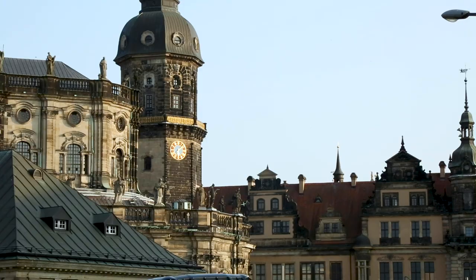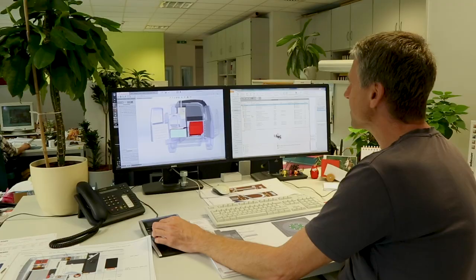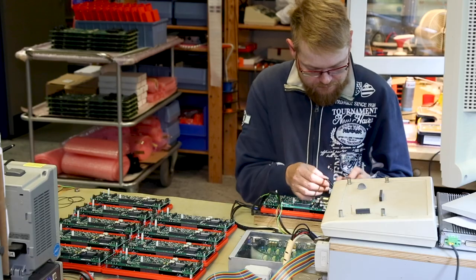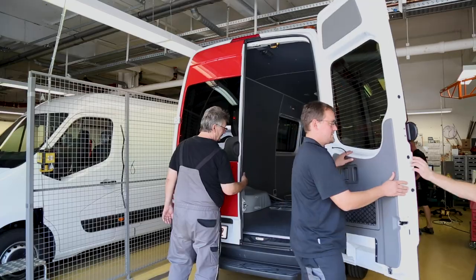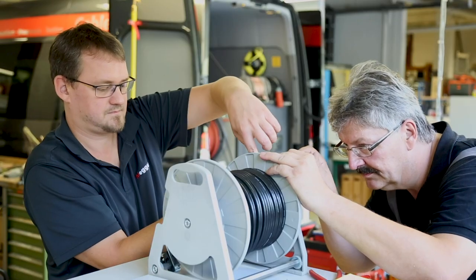Within the rural German countryside, in the small town of Radeberg, MEGA has a world-leading technology centre for the design and manufacture of cable testing equipment. One of the elite products developed here is the Centrix Cable Test Van, designed to find cable faults in electrical distribution networks.